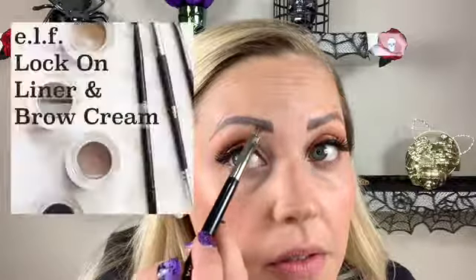Eyebrows - my eyebrows are tattooed on, but I always like to fill them in anyway just to make them look a tiny bit more natural. I'm going to go in with my L liner and brow product - this is amazing, it's very universal, you can use it for your brows and as a liner. I fill them in because I don't have any eyebrows naturally, so I just kind of go in and try to match both sides.